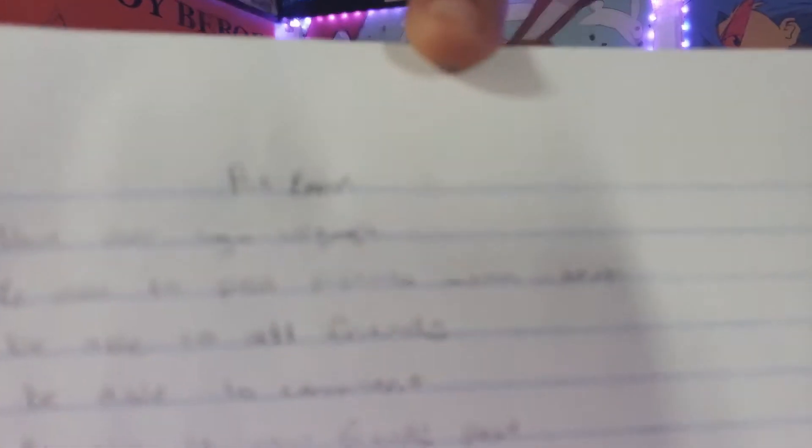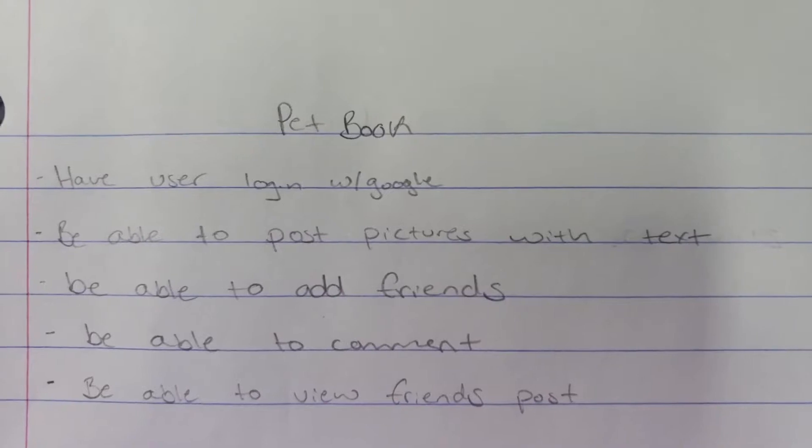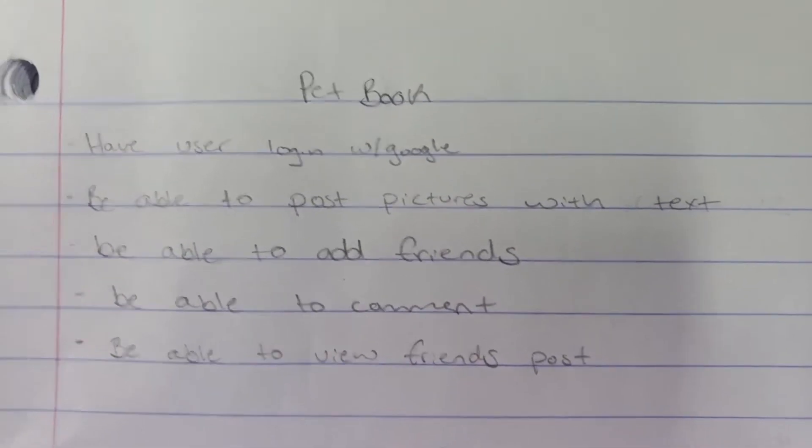So what good is telling you guys all this without a real example? I started a toy project called The Pet Book, which is a social media clone using pets — it's nothing but a for-fun project. On my notebook, I drew out what I wanted it to do. This was my North Star. It says: have user login with Google, be able to post pictures with text, be able to add friends, be able to comment, and be able to view friends' posts. Super simple — that's what I wanted to do. A community of pets — or really their owners. That was my goal, and throughout the process I always had that there pushing me along.